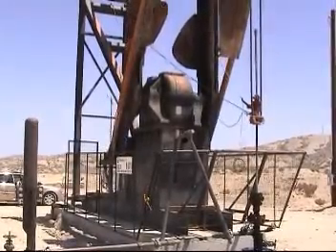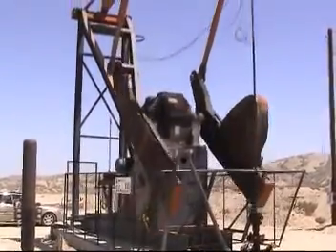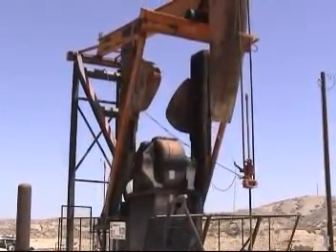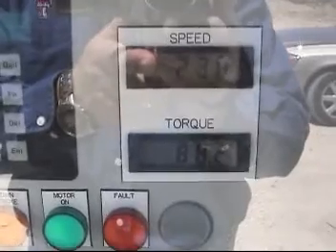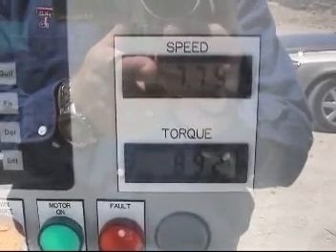Just imagine if your pumping unit could go three strokes a minute on the downstroke, then go eight strokes a minute on the upstroke. Just imagine if your unit could adjust as your well adjusts automatically. If the pump fillage decreased, your pump speed would decrease. If your pump fillage increased, the pumping speed would increase.